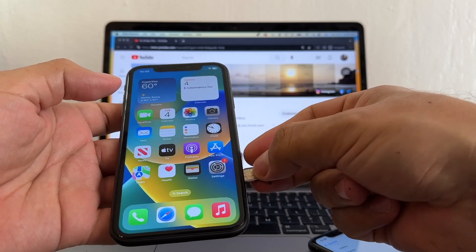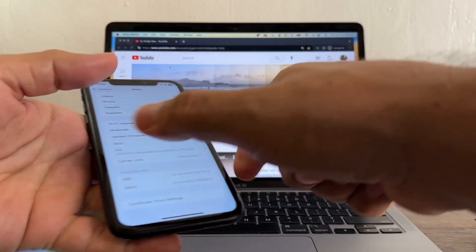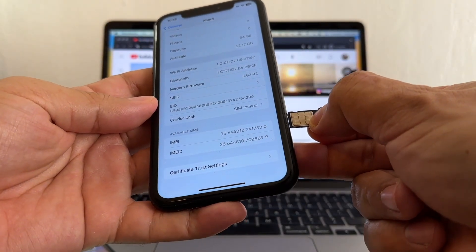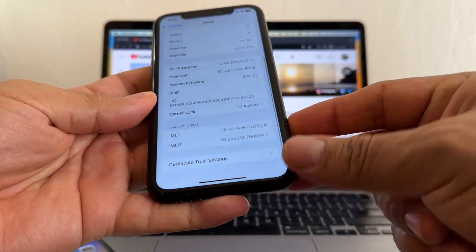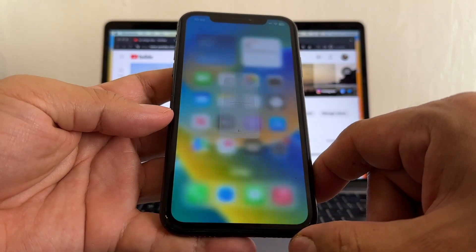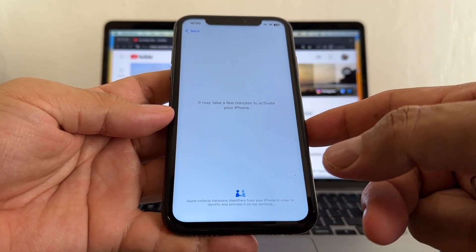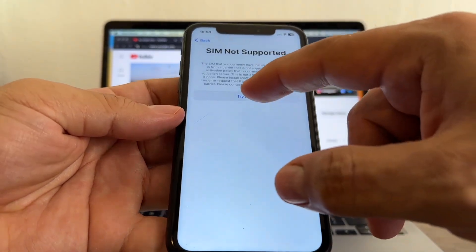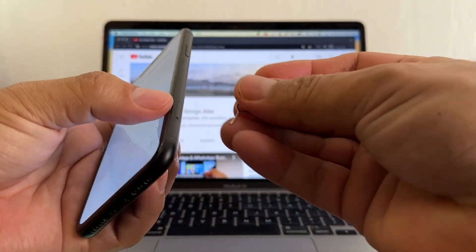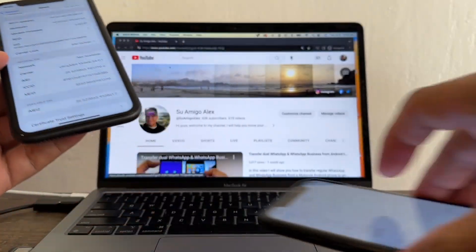Let's see what happens when we put the same SIM card on the iPhone XR. Mint Mobile on a locked iPhone XR — activation required. And again: SIM not supported. So we are sure that both of these iPhones are locked. Let me try to unlock the iPhone 11 first.